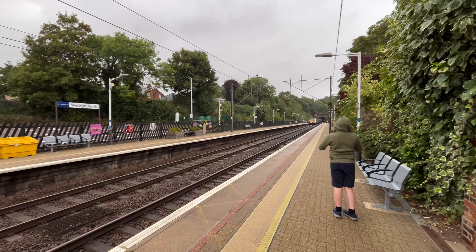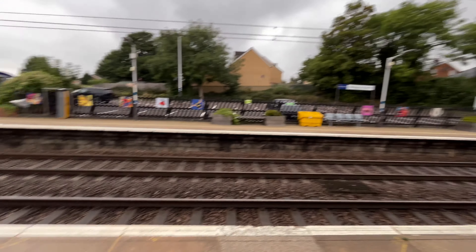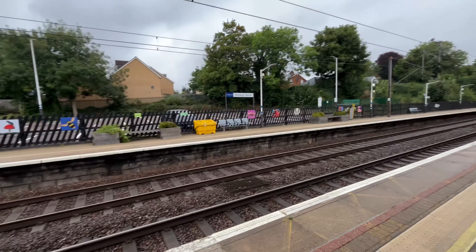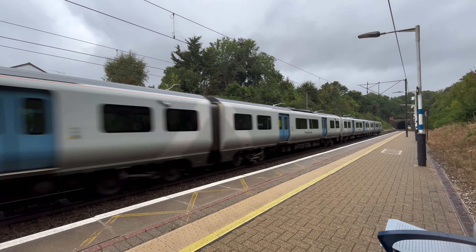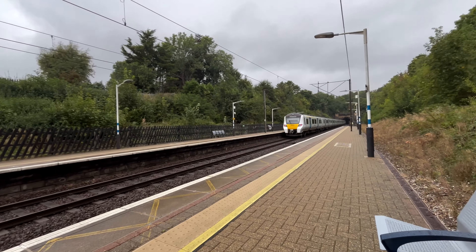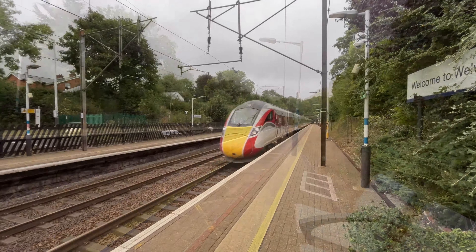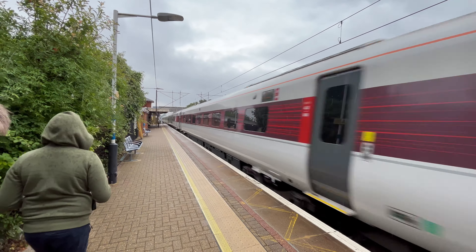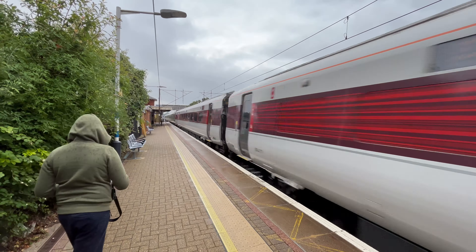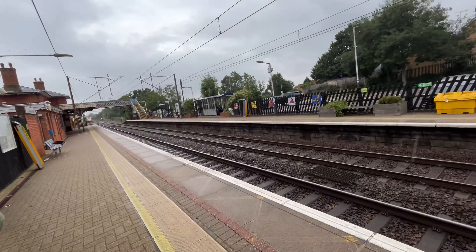There goes 700 126, filmed passing. And there's a slow passing LNER Azuma.